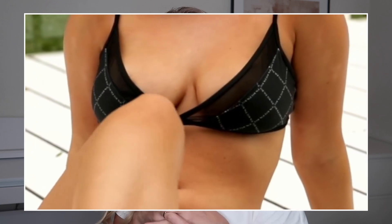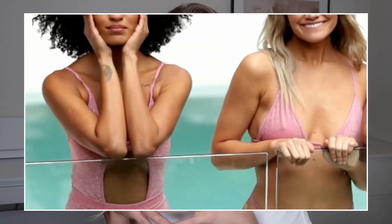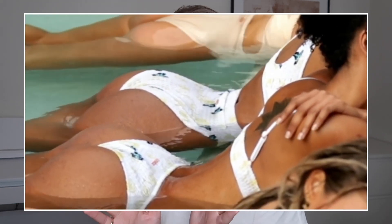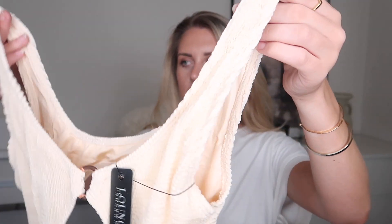This swimsuit is my favourite from the entire collection. They did a gorgeous promo video which gave me ultimate summer vibes. The ones that stood out to me were the swimsuits and bikinis made in this cream crinkle-effect ribbed material. This is the Knitted Tahiti Swimsuit — I picked it up in a medium. They have other colors available but I really love this one.